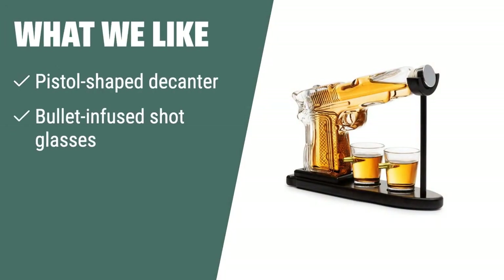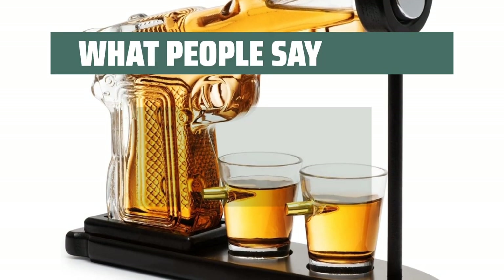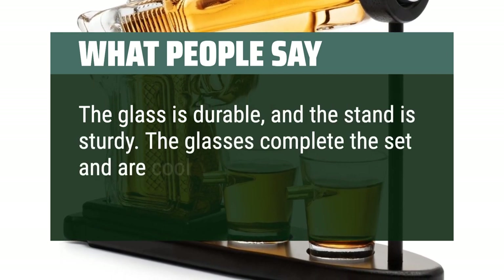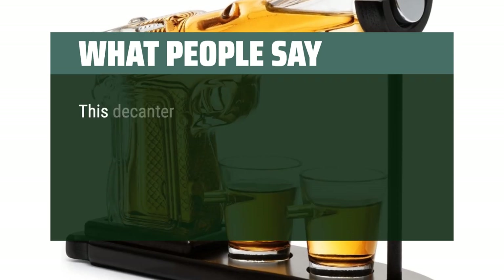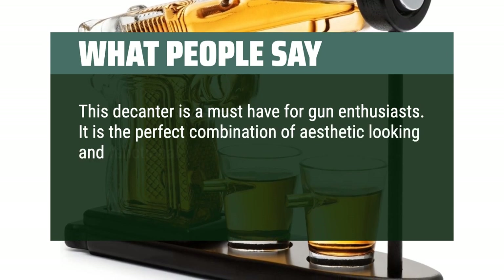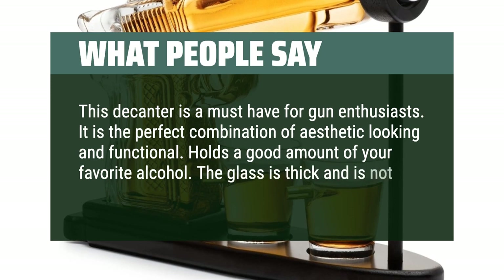What we like: The Wine Savant pistol whiskey and wine decanter features a pistol-shaped decanter, bullet-infused shot glasses, and a wooden display stand. Perfect for collectors, gun enthusiasts, and those who love unique barware. What people say: The glass is durable and the stand is sturdy. The glasses complete the set and are cool additions. This decanter is a must-have for gun enthusiasts — the perfect combination of aesthetic-looking and functional. Holds a good amount of your favorite alcohol. The glass is thick and is not made cheaply.